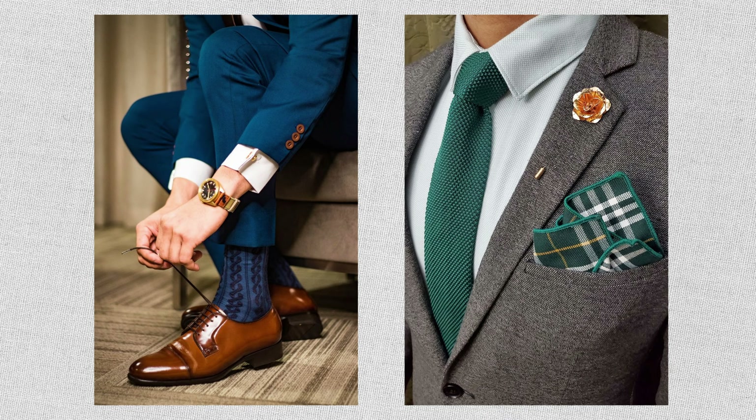Accessories — the cherry on top of your sartorial masterpiece. Regardless of formality, well-chosen accessories add depth and personality to your ensemble, elevating it from good to extraordinary. It's the small details that make all the difference.